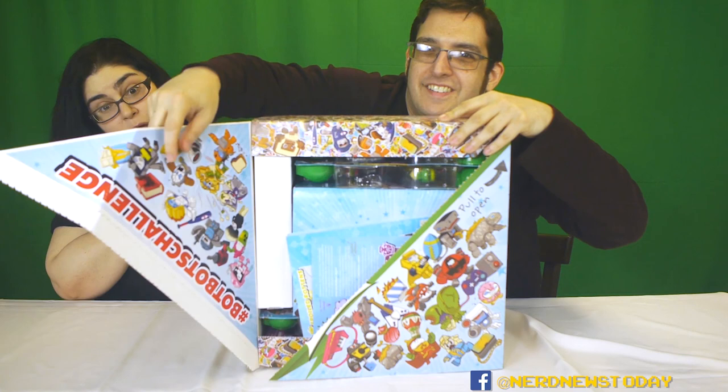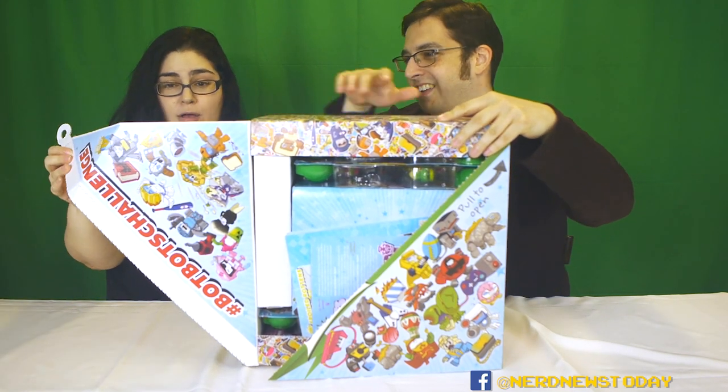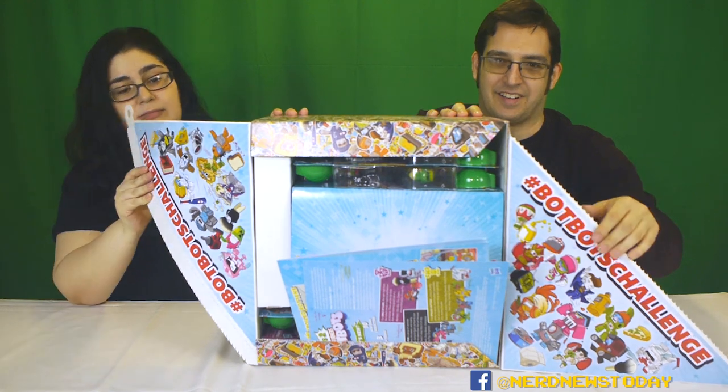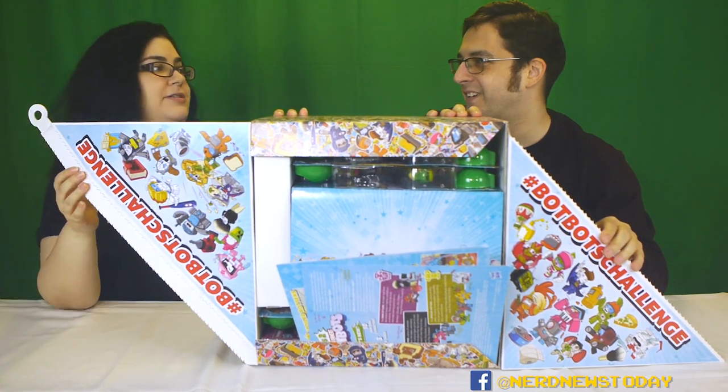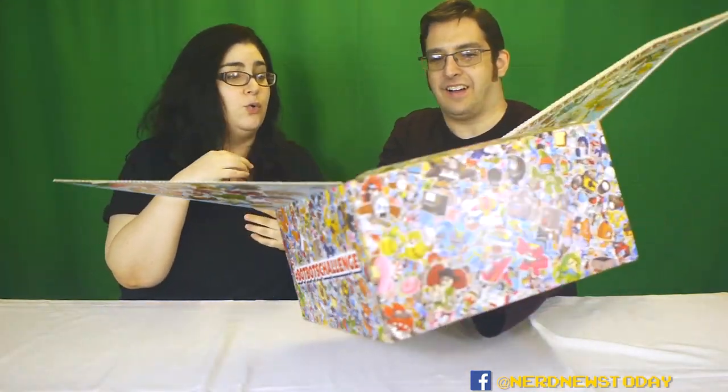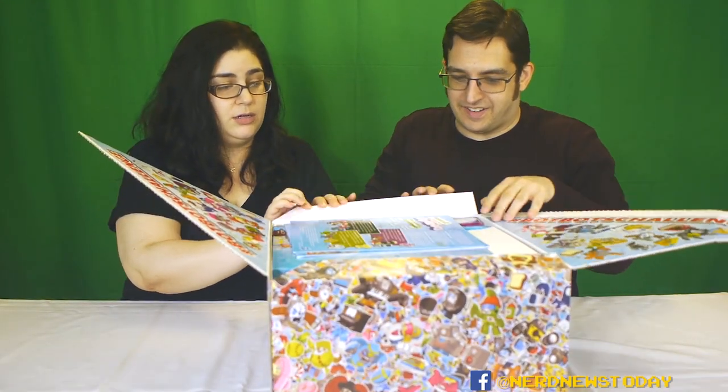Oh, there we go. I don't think it was supposed to tear quite that easily. I can't see what's on the other side. Neither can I — we're going to have to turn around. You got the first glimpse before us. Holy — oh, here we go. Oh my god, there is a lot of BotBots in here!